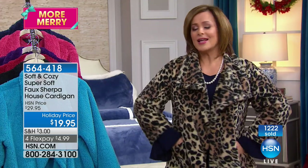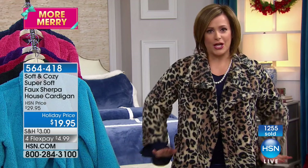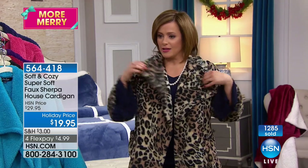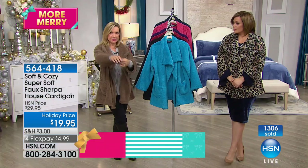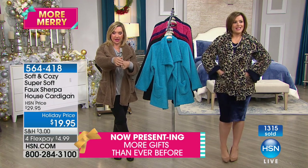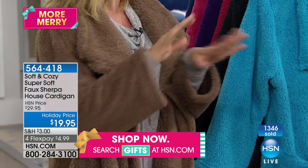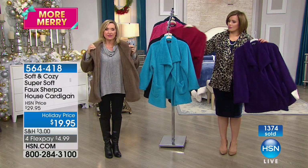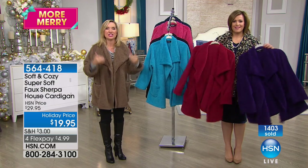I love how forgiving it is. Unlike sweaters that make us look bigger and bulkier, this actually has a little bit of a cut to it — flares out a little bit. The sleeve is generous. Whatever you're putting this on over, it really cooperates. It's cut in such a way that it skims over what you're wearing. That's true of any Soft and Cozy — whether it be our PJs, our hoodies, our angel wraps. They're very forgiving and easy to wear. Super comfortable — it's not like wearing a jacket, it's like wearing your favorite piece.